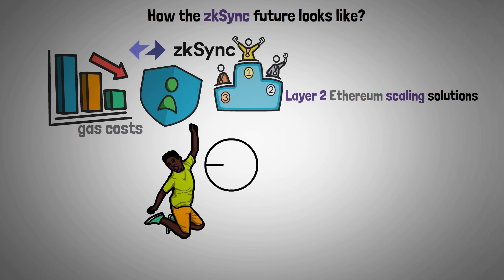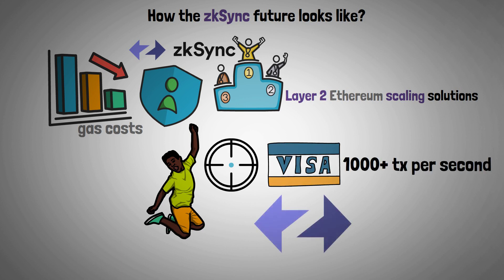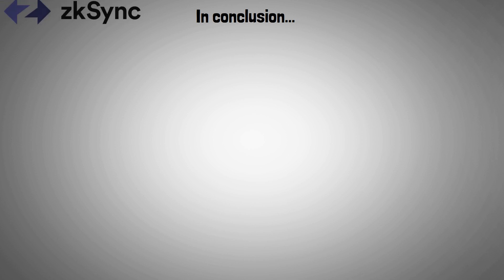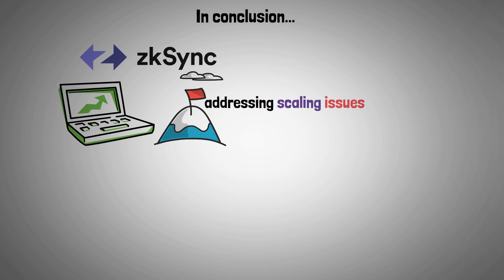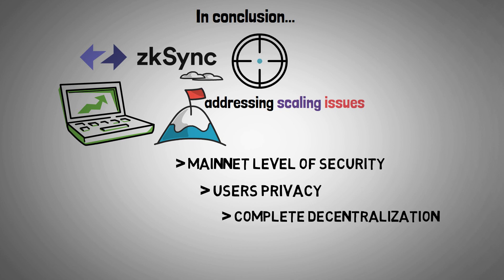The sky is the limit when it comes to achieving the goal of Visa-scale throughput of thousands of transactions per second with ZK Sync 2.0 and other upcoming upgrades. In conclusion, ZK Sync has the potential to accomplish its lofty goal of successfully addressing scaling issues while maintaining mainnet levels of security, the privacy of its users, and complete decentralization as a platform focused on becoming the de facto Layer 2 solution for Ethereum.